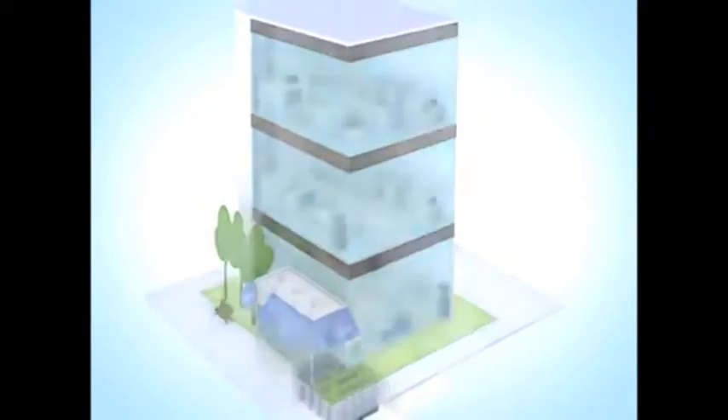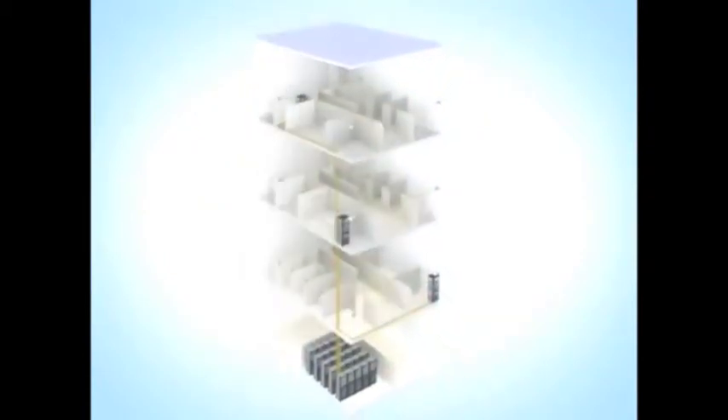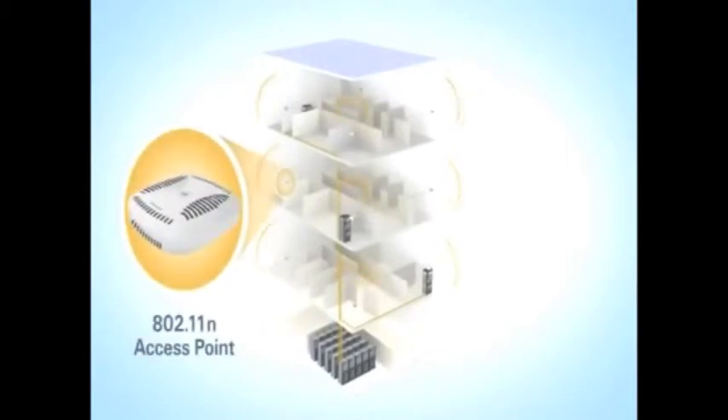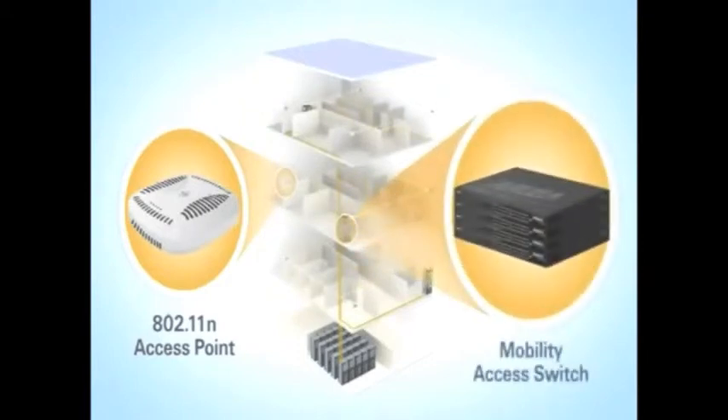Now, how does Aruba Move seamlessly integrate with your network? It starts with Aruba 802.11n access points — the high-performance network on-ramps for smartphones, tablets, and laptops. Aruba access points, as well as devices on the wired network, are connected and authenticated by Aruba Mobility access switches installed in the wiring closets.